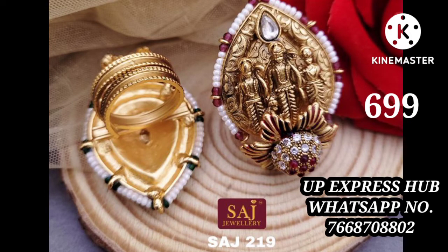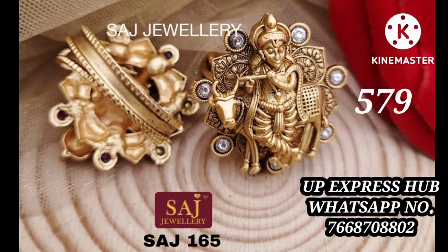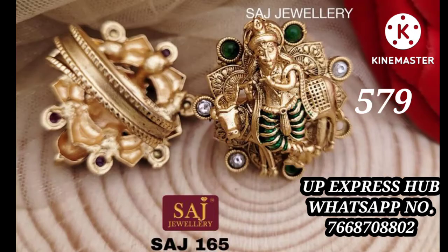With all the designs, the price is mentioned. If you have an order, please contact us — there is a WhatsApp number you can use.